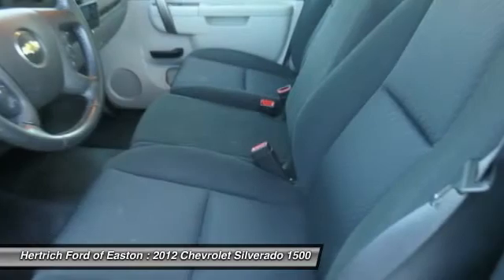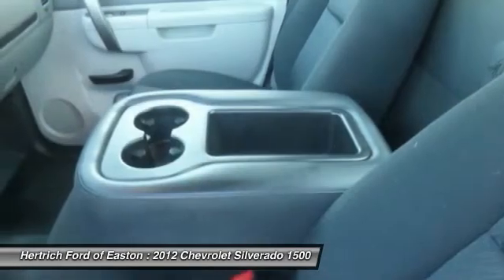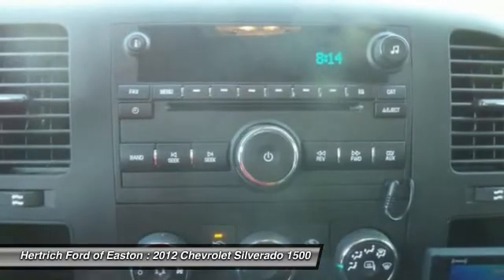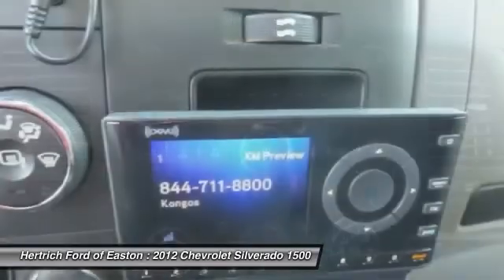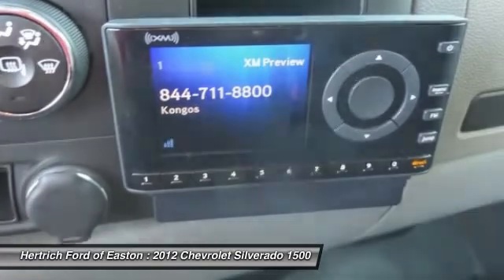Strengths of this model include extensive features and options, top-notch interiors to suit work or luxury use, strong tow ratings, and fuel economy. Herpric Ford of Easton is the only place for you to purchase your next vehicle. Pick up the phone and call us at 410-822-2900.